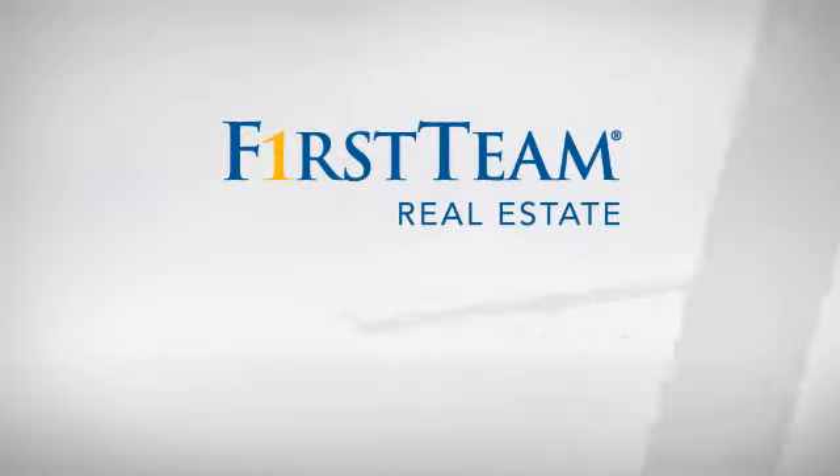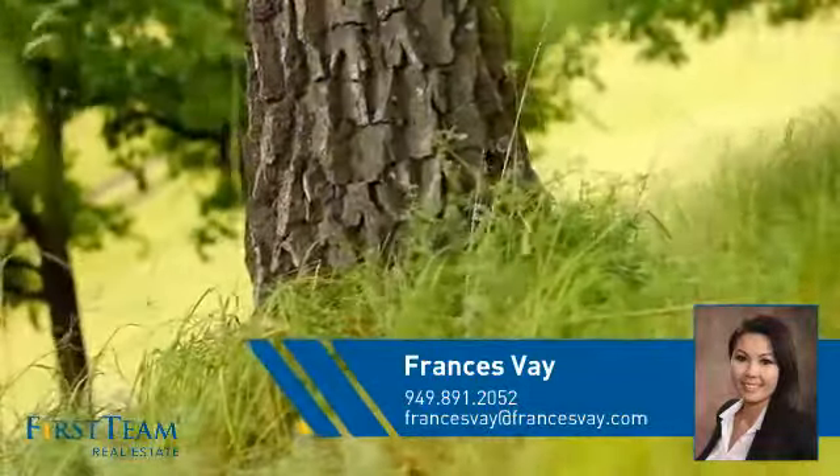At First Team Real Estate, you'll find just the right home for you. This video is brought to you by your real estate agent, Francis.